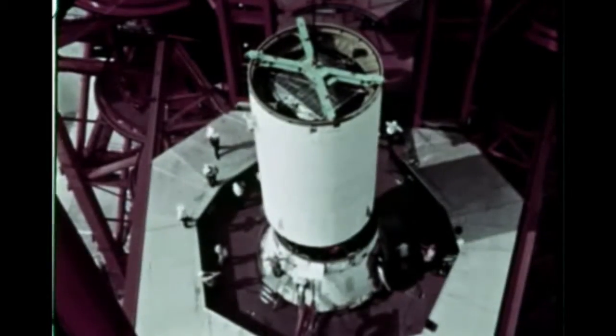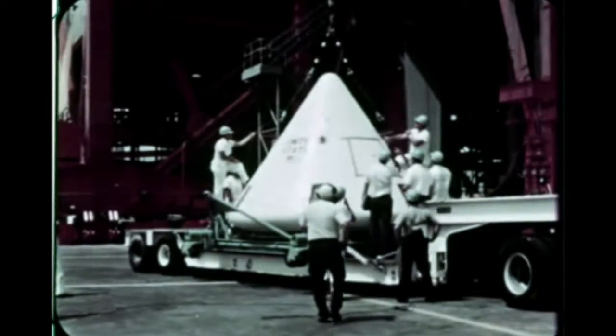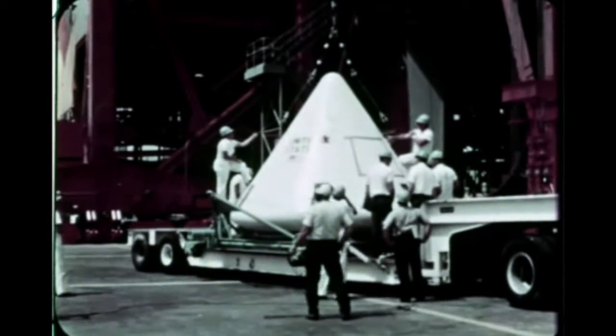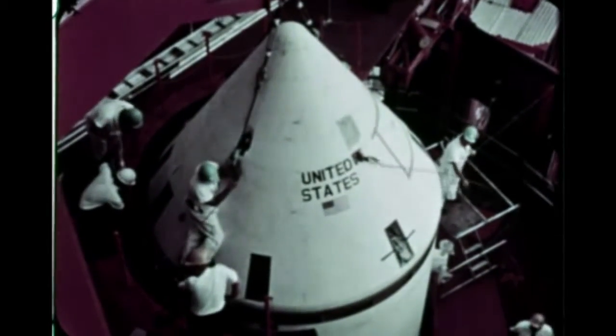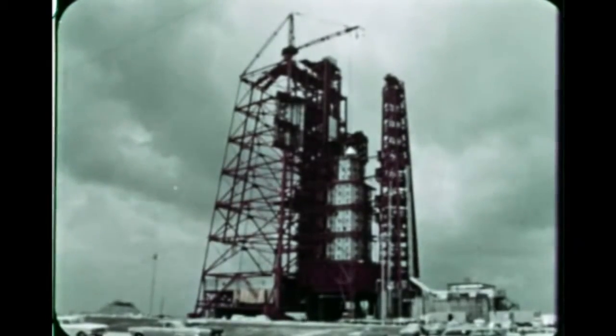Erection of the command module followed immediately. Flight objectives of SA-8 were to provide and evaluate meteoroid data in near-Earth orbit, demonstrate launch vehicle iterative guidance mode and evaluate system accuracy, and test a closed-loop guidance system for the fourth time.